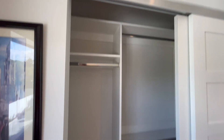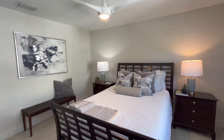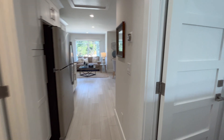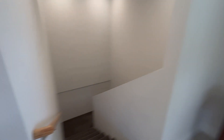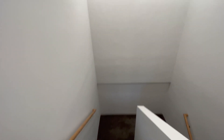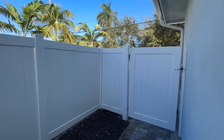Another good thing about individual developers who build new construction is that the house is usually ready right away once you tour it. A national builder may have quick-move-in homes ready in a few months, but with these individual homes you can often close and move in immediately. It still depends on the specific home, which is why I recommend gaining experience by seeing multiple homes so you know what you like best.